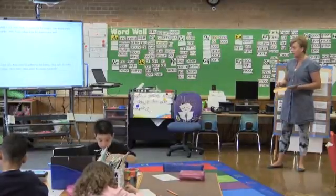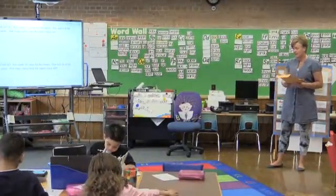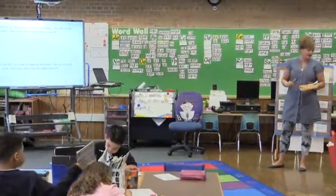Kim made 33 cakes for the bakery. She sold 16 of the cakes. How many cakes does the bakery have left?